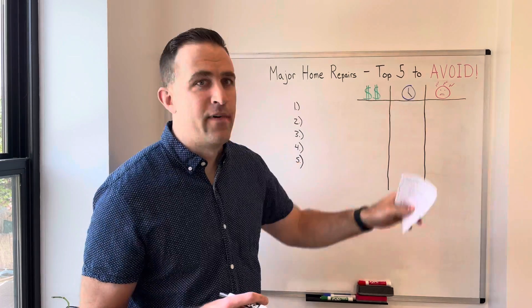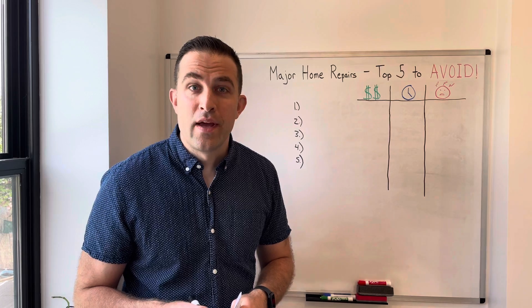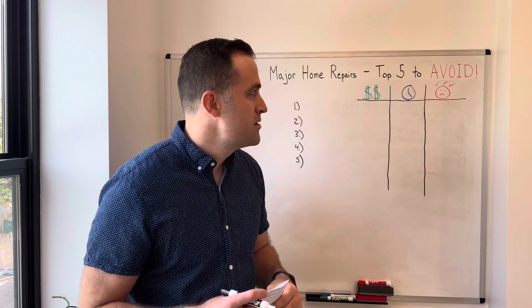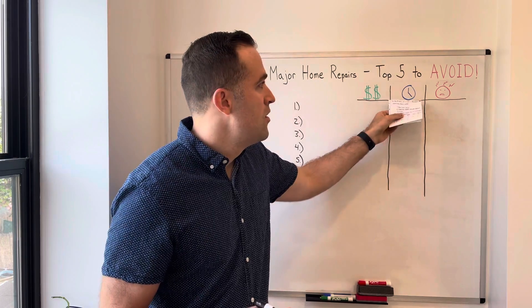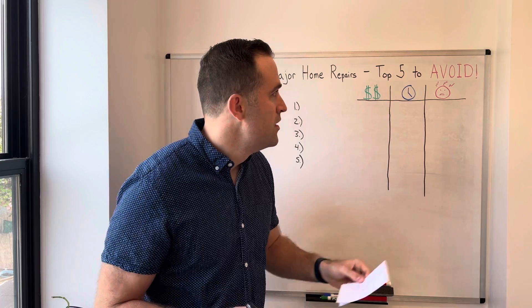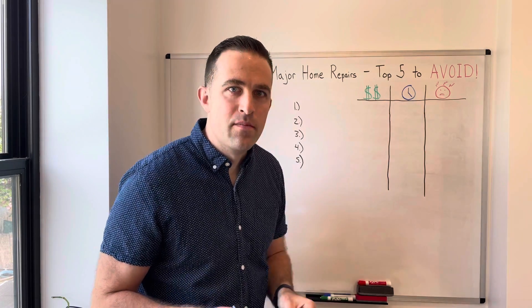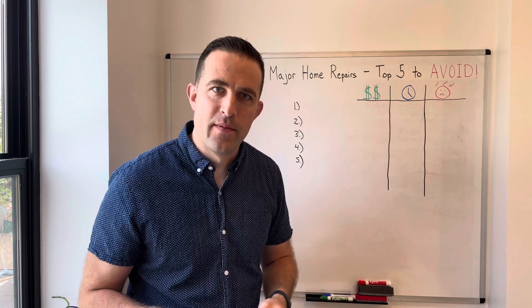Today we're going to talk about the top five things you should avoid — though sometimes you can't. Let's look at them through the dimensions of how much they cost, which ones are going to be sucking up most of your time, and which ones are going to be the biggest headaches or hassles to deal with. I'll talk a little bit about why on each of them.